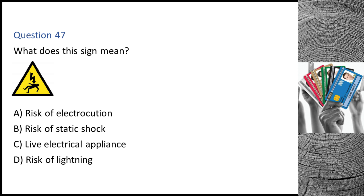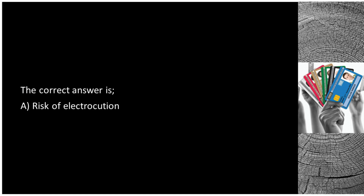Question 47. What does this sign mean? A. Risk of electrocution. B. Risk of static shock. C. Live electrical appliance. D. Risk of lightning. The correct answer is A: risk of electrocution.